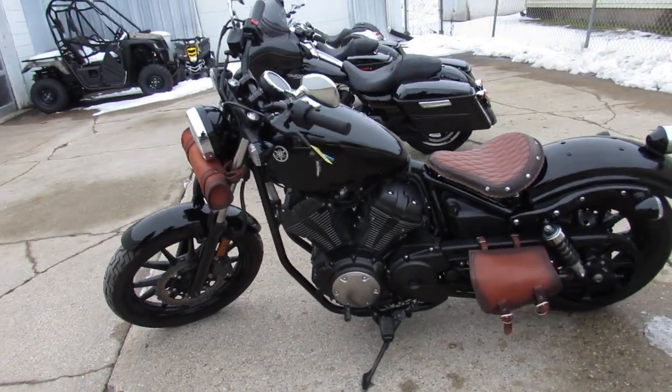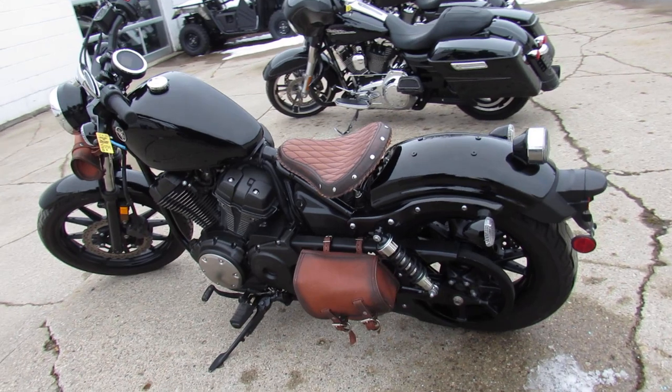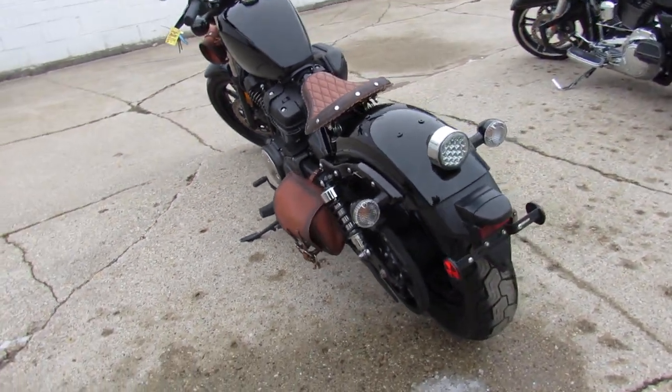It's got the custom seat with matching fork bag and side bag. Sharp bike all the way around, just serviced at the factory and ready for the road.